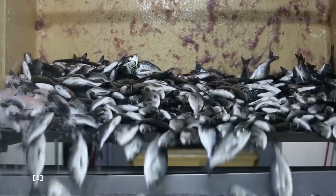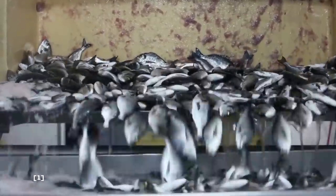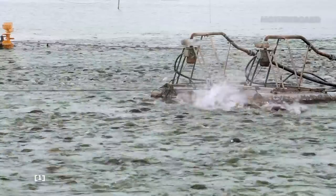Aquaculture in the U.S. has been on the rise in recent years, growing five percent per year from 2008 to 2013.